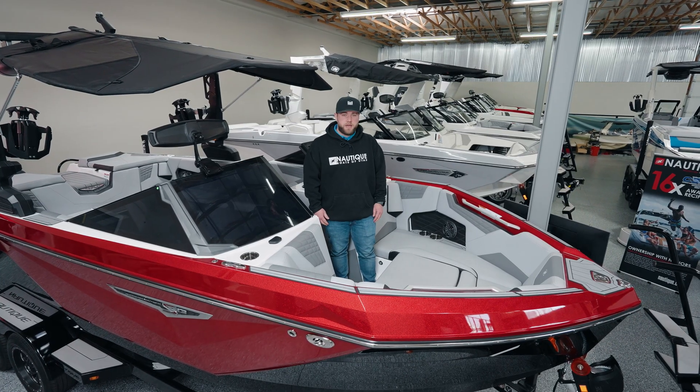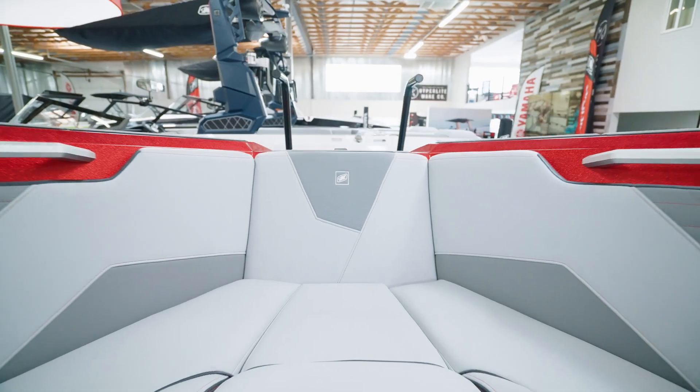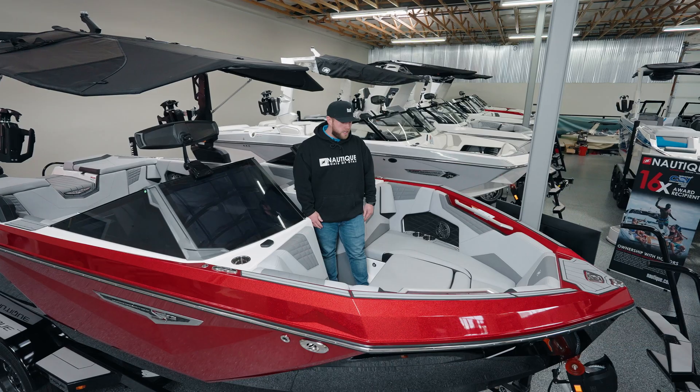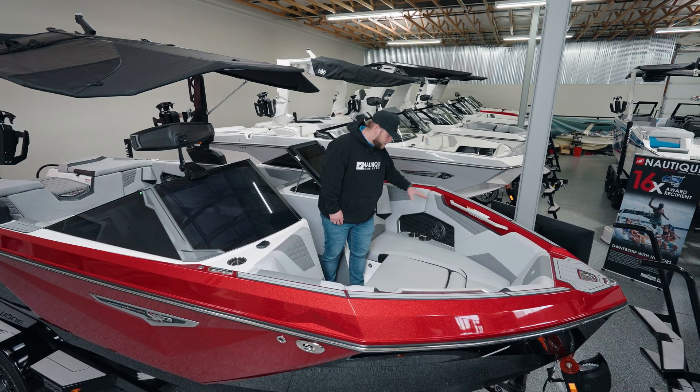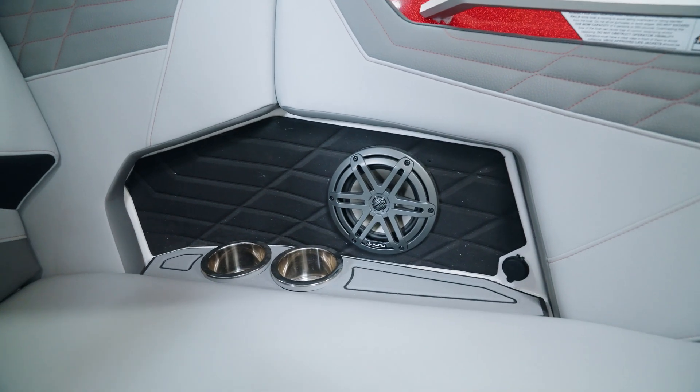All right guys, we're up here in the bow of the S23. We do have a little bit more of a traditional V-hull style — great for wakeboarding, wake surfing, things like that. This boat has plenty of storage up under the front. We have JL Audio and spots to charge your phone.